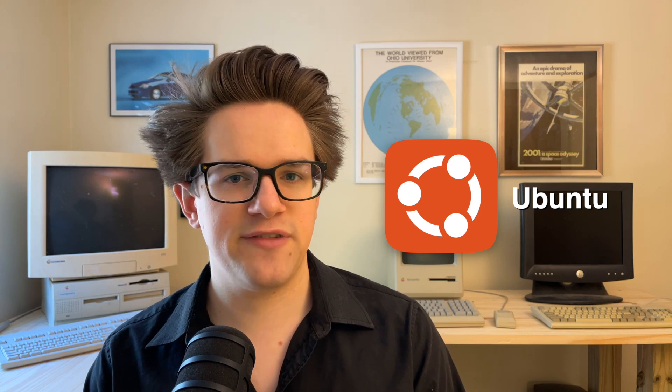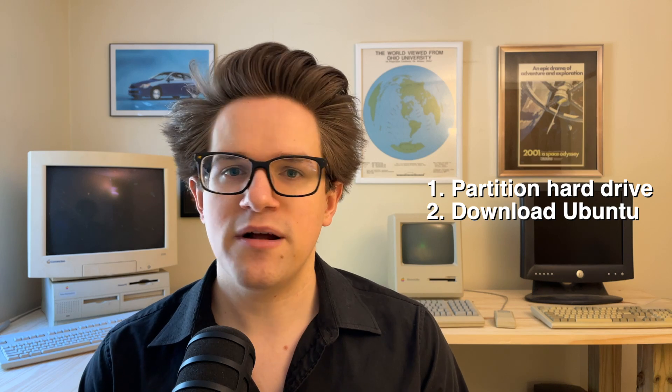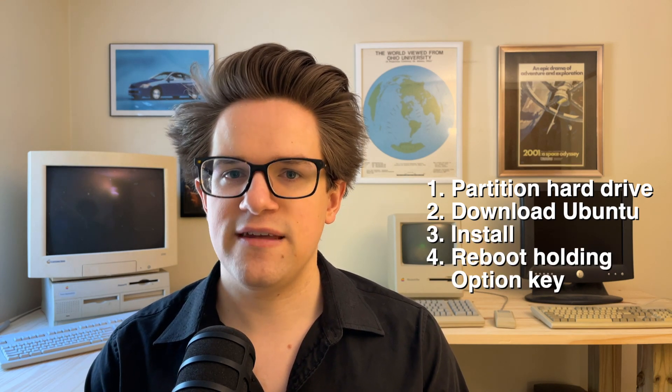Number six: you can go the opposite direction. If maybe your use cases are reversed — you still want to use your old Mac to browse the modern web but you don't care so much about Apple's built-in features like iCloud, FaceTime, or iMessage — you can install a lighter-weight modern operating system like Linux. Ubuntu is one of the more popular distributions of Linux, and it's pretty easy to get running. You partition your hard drive in Disk Utility, you download the Ubuntu installer, put it on the empty disk, and then you reboot your Mac while holding the option key. You pick Ubuntu, and then you're ready to go — it'll boot into that from now on. Keep in mind though that this only really works on an Intel Mac.